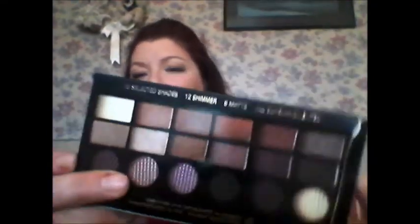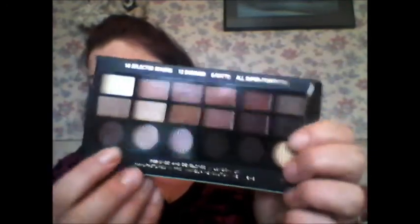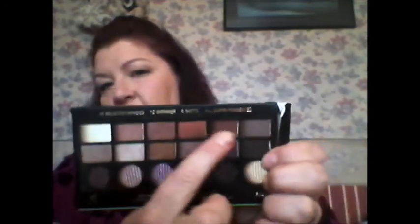Then I went a bit mad on Makeup Revolution, as you do. I've got a couple of palettes I really really love. I've got the Girls on Film palette which has all these colors — all matte along the bottom and all shimmery on top. I absolutely love these colors, they're just beautiful for eye looks. Then I got Welcome to the Pleasure Dome, which is just lovely — I love the picture on the front.